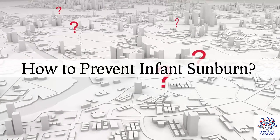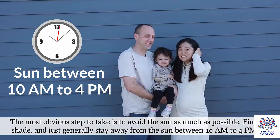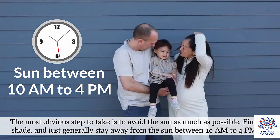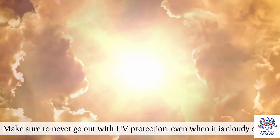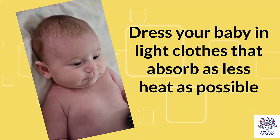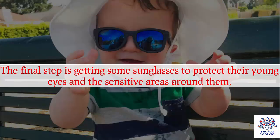How to prevent infant sunburn? With the right amount of care and thoughtfulness, you can avoid giving your infant a sunburn. The most obvious step is to avoid the sun as much as possible. Find shade and stay away from the sun between 10 a.m. to 4 p.m. Make sure to never go out without UV protection, even when it is cloudy outside. Put a cap or hat on your child's head for ample shade and less exposure. Apply sunscreen to your children as soon as they are old enough for it. Dress your baby in light clothes that absorb the least heat possible, and get some sunglasses to protect their young eyes and the sensitive areas around them.